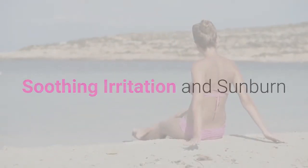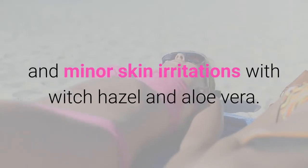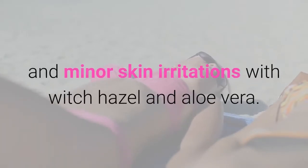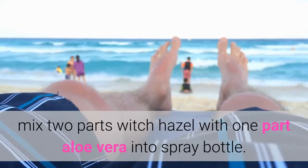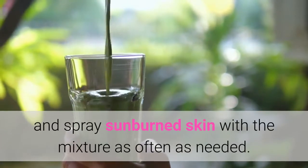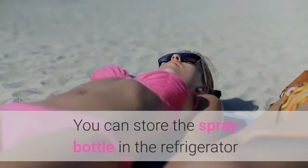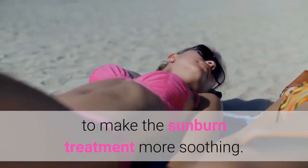Soothing Irritation and Sunburn. You can make your own treatment for sunburn and minor skin irritations with Witch Hazel and aloe vera. To cool and soothe sunburns, mix two parts Witch Hazel with one part aloe vera into a spray bottle. Shake the mixture well before each use, and spray sunburned skin with the mixture as often as needed. You can store the spray bottle in the refrigerator to make the sunburn treatment more soothing.